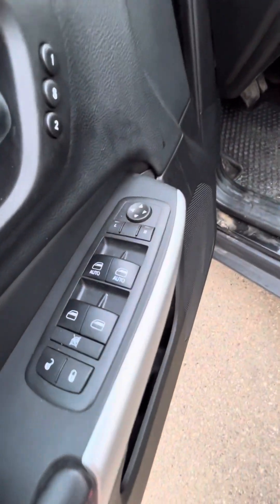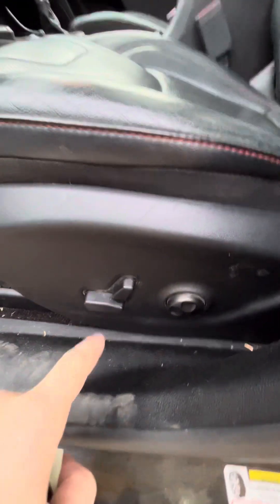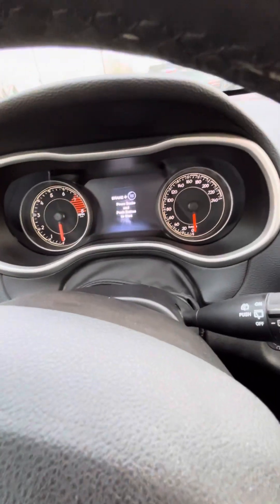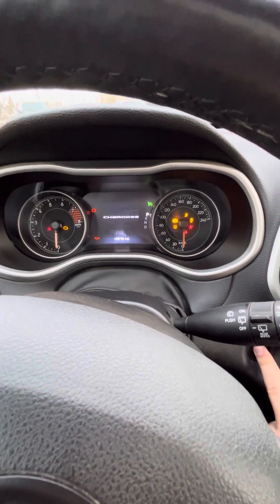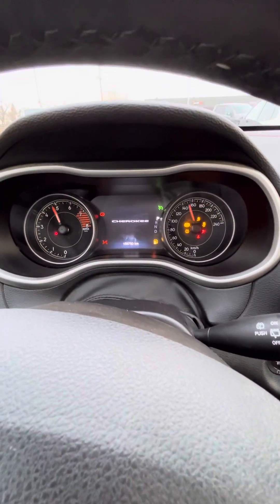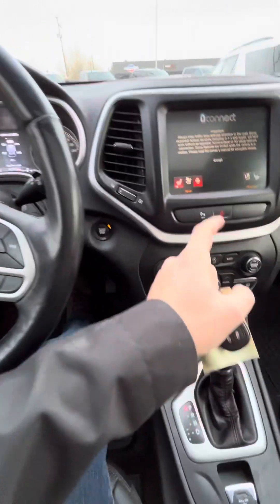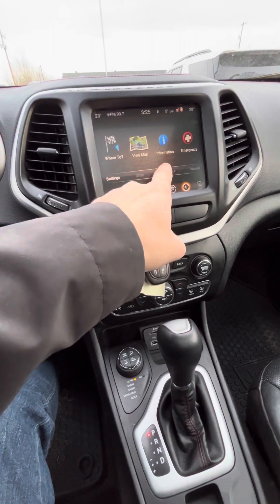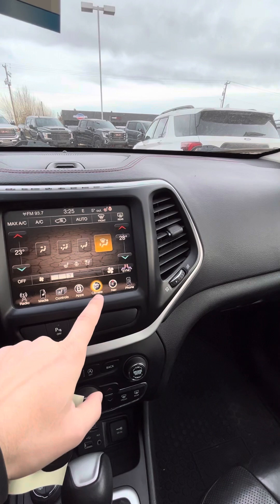Power windows, power locks, power seats, memory seats — you can see all the adjustables here. Let me just fire it up for you so you can hear that too. It's got 159,750 kilometers on it. I'm just going to make sure we've got everything set here.